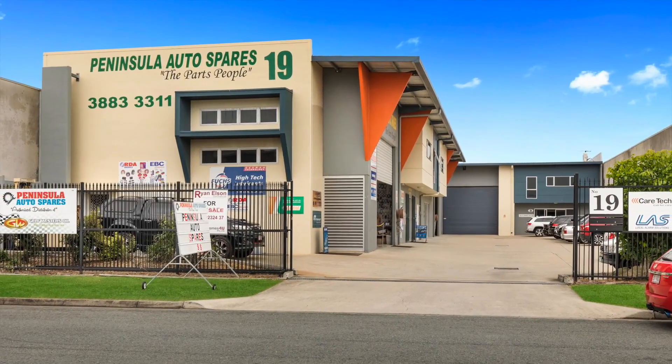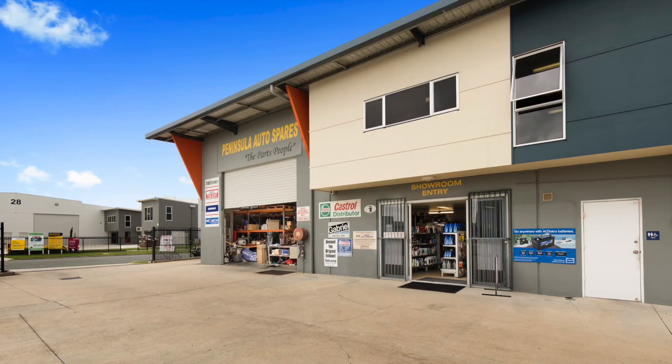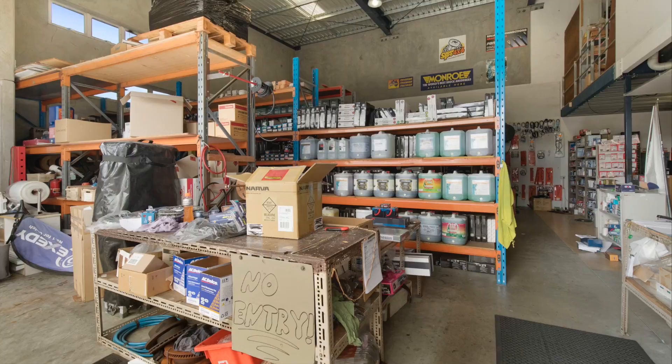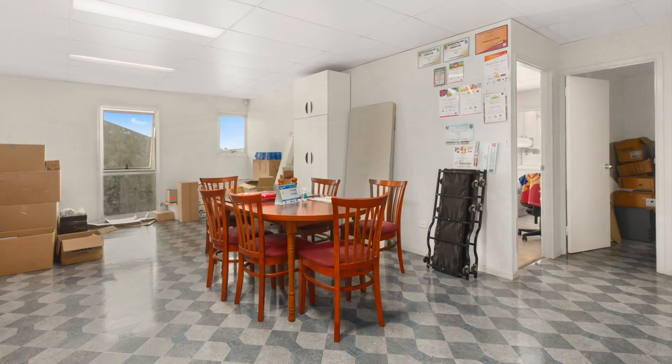Unit 1 at 19 Redcliffe Gardens Drive is a 275 square metre tilt panel office warehouse facility. The property provides 210 square metres of warehouse space, supplemented by a 65 square metre office.